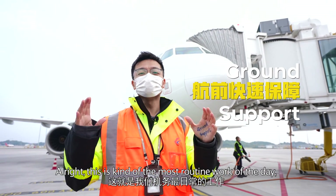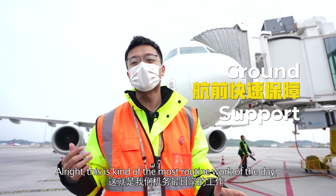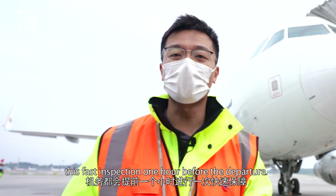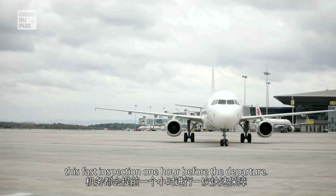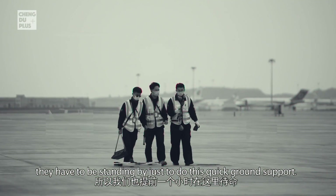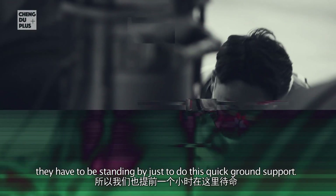This is the most routine work of the day — they have to conduct this fast inspection one hour before departure. One hour before takeoff, they have to be on standby to do this quick ground support.